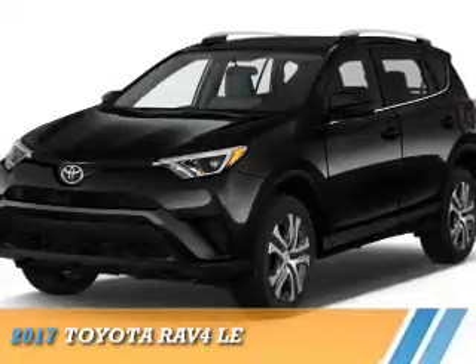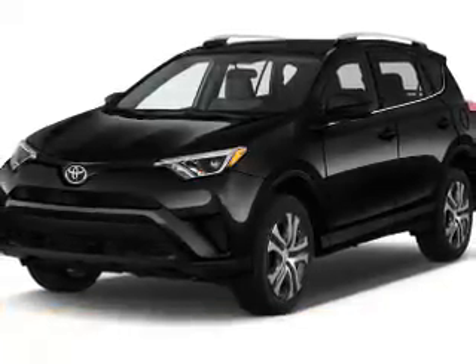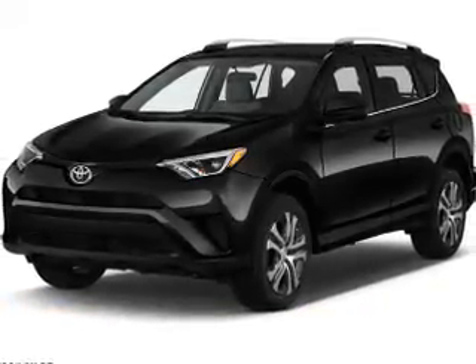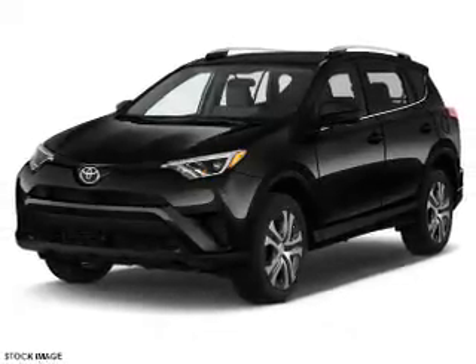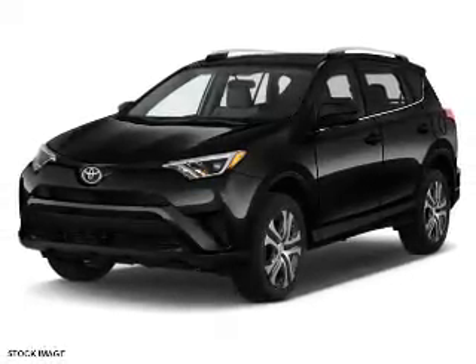Presenting the 2017 Toyota RAV4. It's powered by all-wheel drive, a 2.5-liter 4-cylinder engine, and a 6-speed automatic transmission.